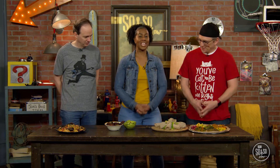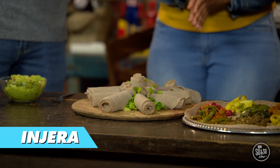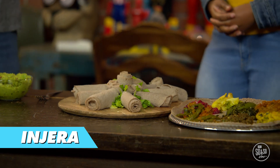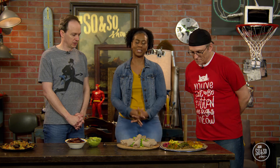Susanna: Our first dish comes from Ethiopia, which is located on the eastern side of Africa, just north of Kenya. This is called injera. It's a spongy type of sourdough bread made out of a grain called teff, which is grown in Ethiopia. Brandon: Is this a popular food there? Susanna: It's their most popular food. People like to put cooked vegetables, lentils, or meat toppings on it. Injera serves as both a plate and a utensil.